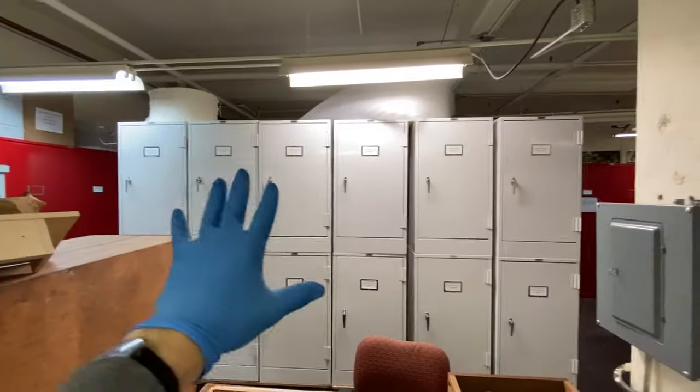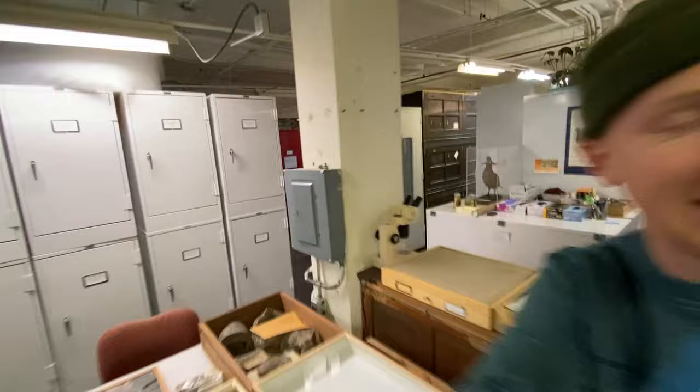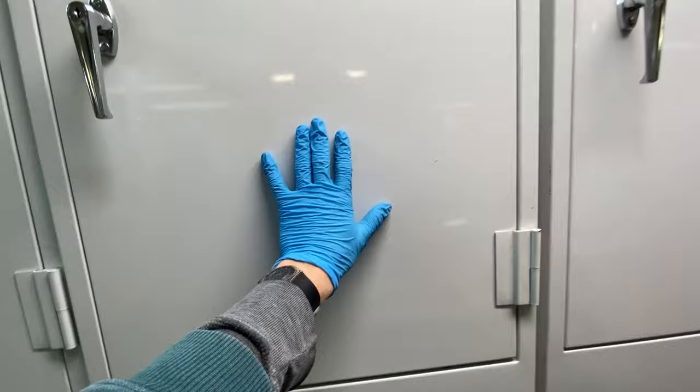Check out these cabinets. We got five on the top, five on the bottom, the same thing on the other side. These cabinets — each single one holds about a hundred thousand butterflies. Let me show you what I'm talking about. Every butterfly in the entire world can be found in one of these cabinets, including some of the fan favorites.